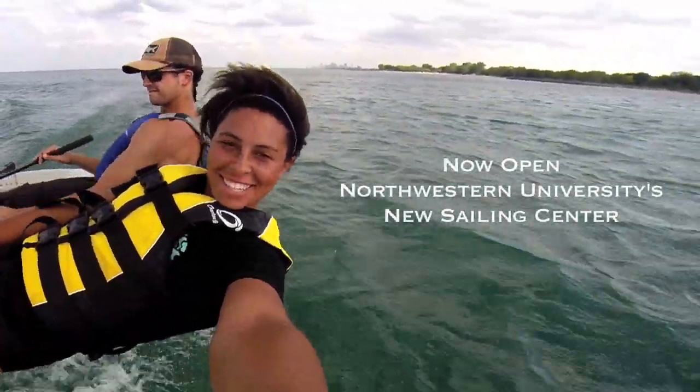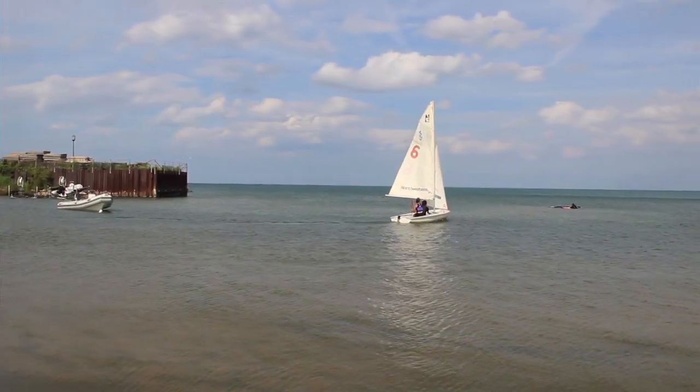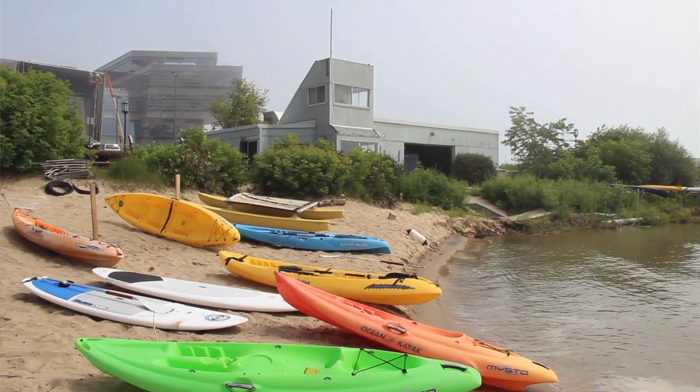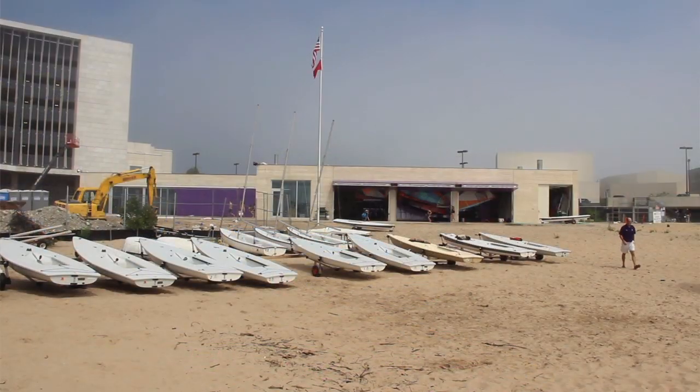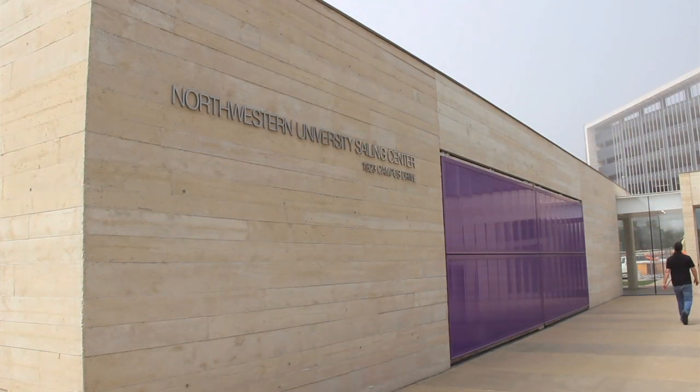It's a beautiful area and to put a beautiful building like this here and really showcase the water that we do have — it seems like a privilege to me, honestly, to be in this new center. We've been working out of a smaller shed with no creature comforts. They wanted the building to sort of fit in with the beach, so they wanted it light colored. They designed it with purple doors to make it Northwestern, but made the building sort of not stand out in the sand.